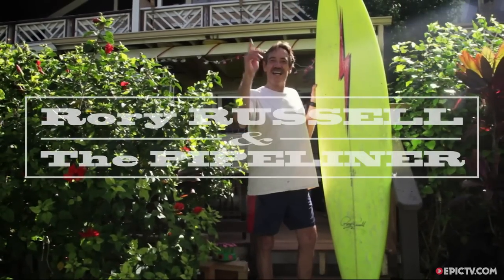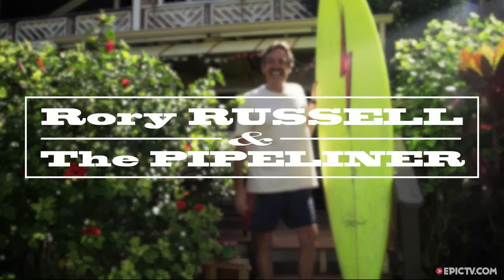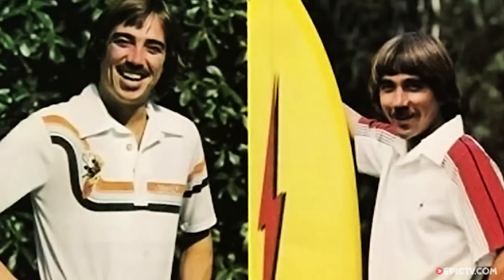Roy Russell is a true legend, and in the 70s, along with Jerry Lopez, they pretty much redefined what you could do surfing at Pipeline.